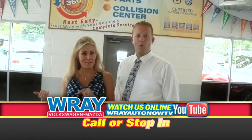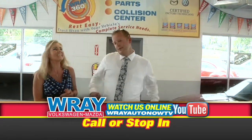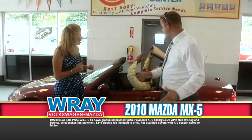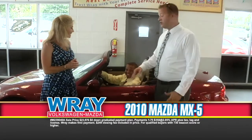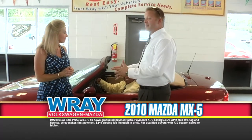Speaking of vehicles coming through, let's get vehicles coming through. Because look at this — this is a gorgeous Miata. This right here is a 2010 Mazda Miata. Nice one. Leather interior. This is a Grand Tour model.